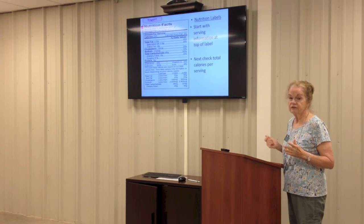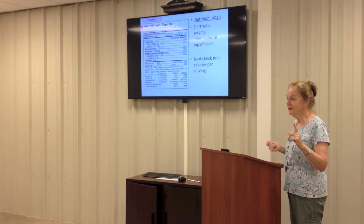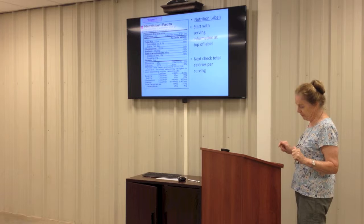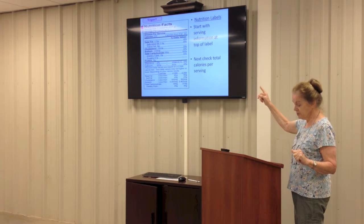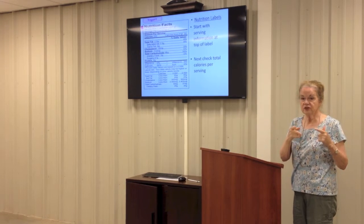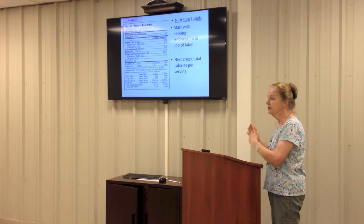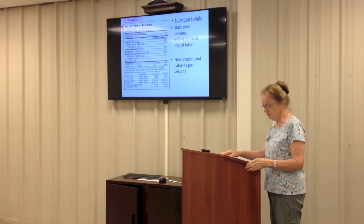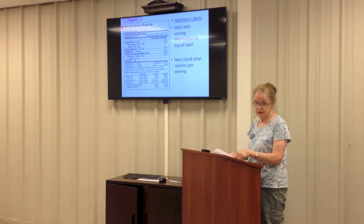Have you ever picked up a package of really rich cookies and seen the serving size is one cookie? Who can eat just one? So we look at the serving size, we look at the calories per serving, but if your serving size doesn't match their serving size, you have to adjust not only the calories but all the nutrients in that particular food. And on the labels — I'm going to say this over and over — these are all based on a 2,000 calorie a day diet.